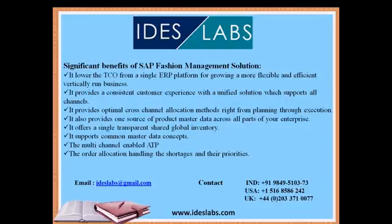Let's see the significant benefits of SAP Fashion Management Solution. It lowers cost by using a single ERP platform for a more flexible and efficient vertical business. It provides a consistent customer experience with a unified solution supporting all channels. It provides optimal cross-channel methods from planning to execution. It offers a single, transparent global inventory view and provides one source of product master data across all parts of your enterprise, supporting common master data concepts.